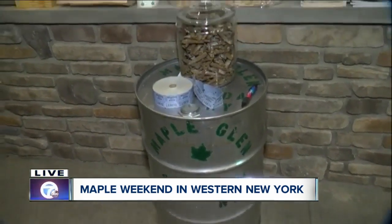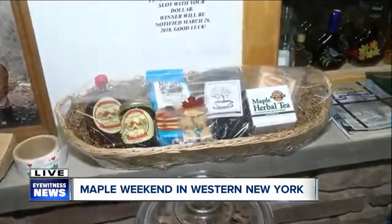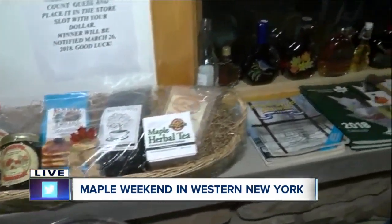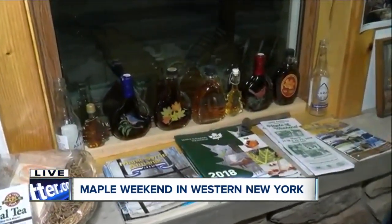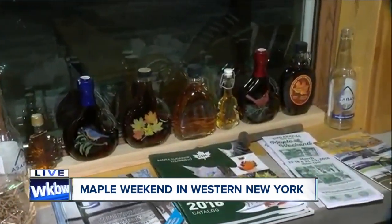And there are different grades of maple syrup — that's what's amazing. A few years back, they changed the grading system to be universal with all the producing states. So we've got the golden, the amber, the dark, and the very dark.